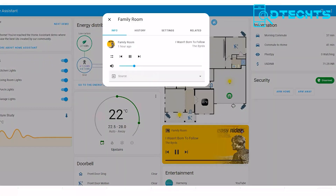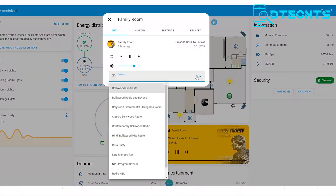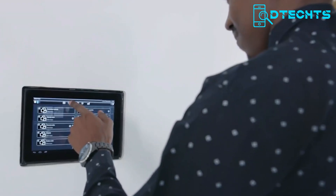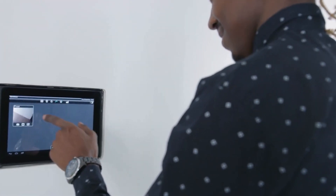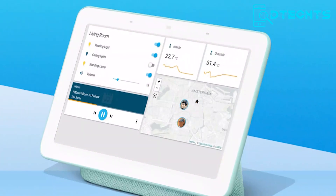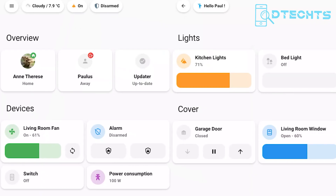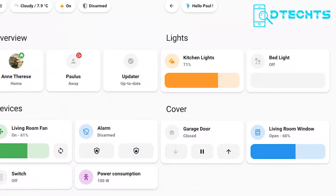In addition, you can extend your system with add-ons like AdGuard, Node-RED, and even Spotify. With privacy and security protocols, you can trust the system to keep your data protected. Upgrade your home with the Home Assistant automation system today and experience the convenience and control of a one-app solution on a whole new level.